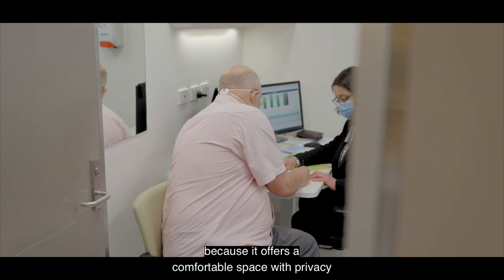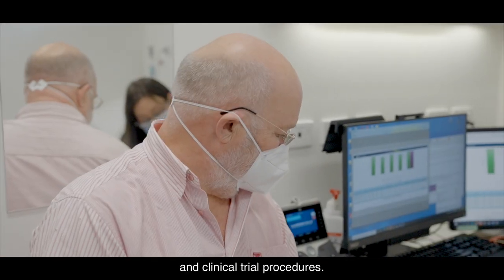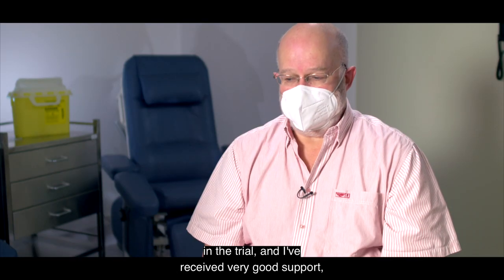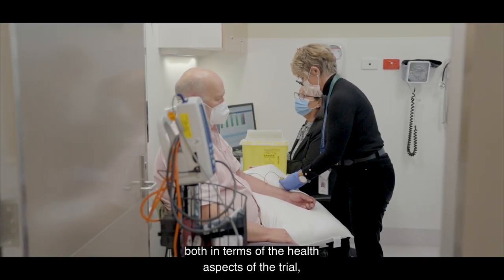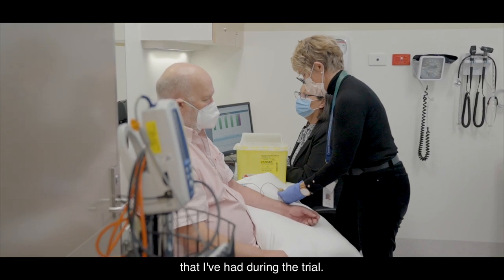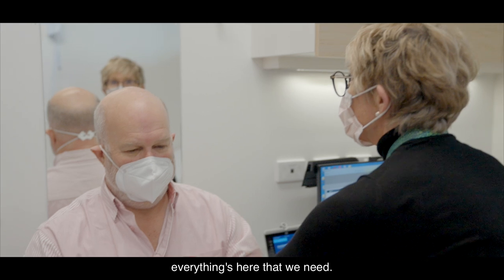The Clinical Trials Centre is great for study participants because it offers a comfortable space with privacy where they can undergo interviews and clinical trial procedures. I feel all my needs have been taken into account in the trial and I've received very good support, both in terms of the health aspects of the trial but also other health issues that I've had during the trial. The facilities also are excellent — everything's here that we need.